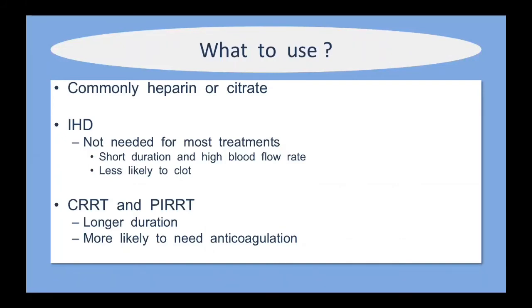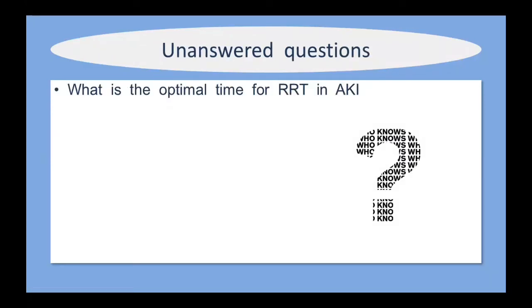Regarding anticoagulation to prevent clotting of the dialysis circuit: any exposure to an extracorporeal circuit risks clotting. We commonly use heparin infusions; some places use citrate, though citrate binds calcium and patients can become profoundly hypocalcemic if calcium is not aggressively replaced. Patients on intermittent techniques with a higher blood flow rate for a shorter duration are less likely to clot, but those on SLED or continuous RRT require longer exposure and are more likely to need anticoagulation.